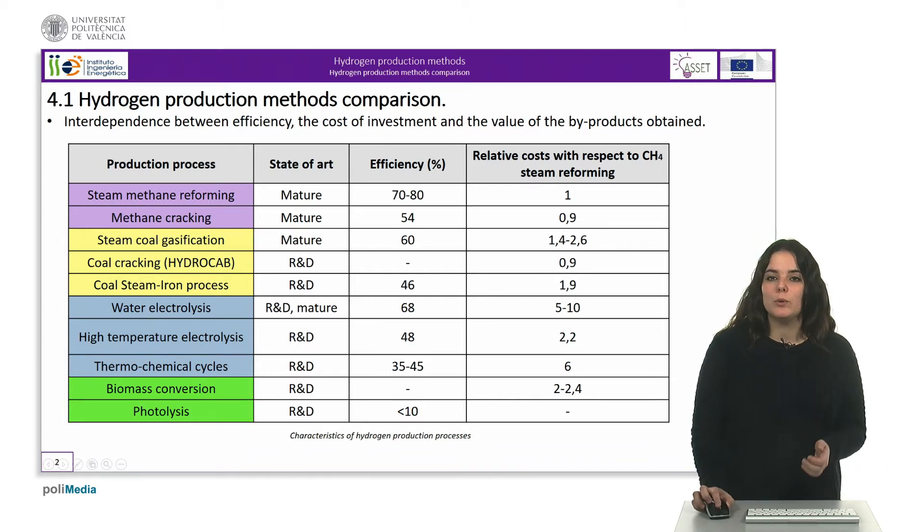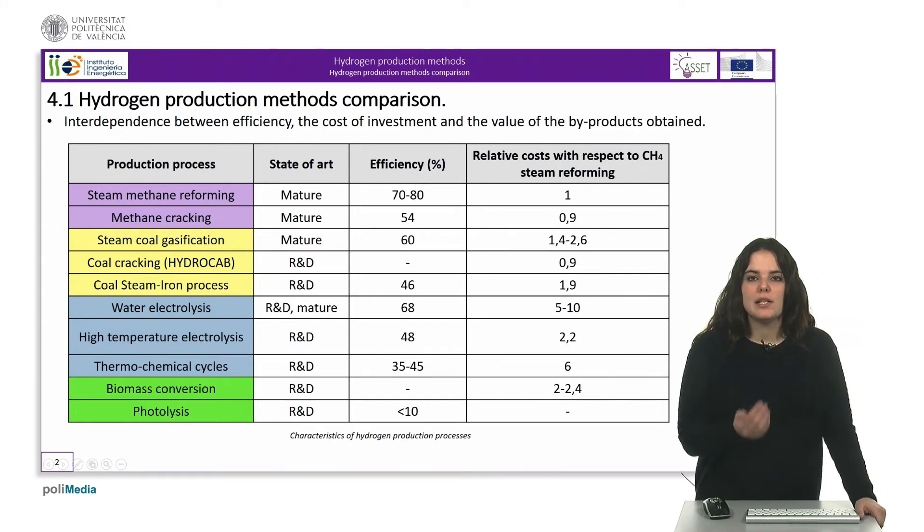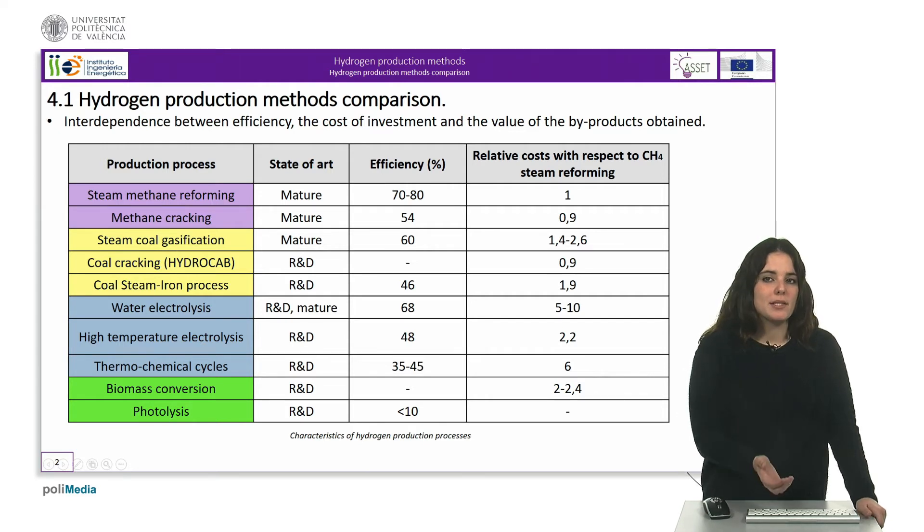Because coal is very abundant and is expected to maintain its price in the future, research and development efforts are focused on coal-based processes, where advanced methane cracking and coal cracking processes have great economic potential.